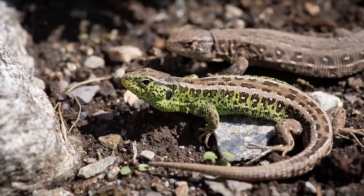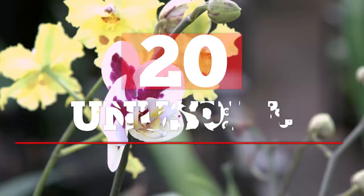From birds, lizards and bats to monkey-faced orchids, here are 20 unusual plants that look like animals.